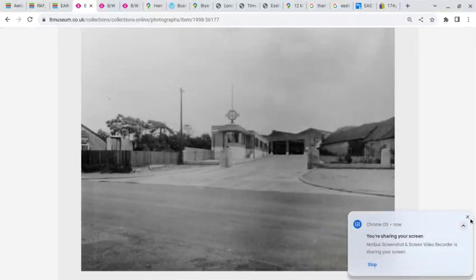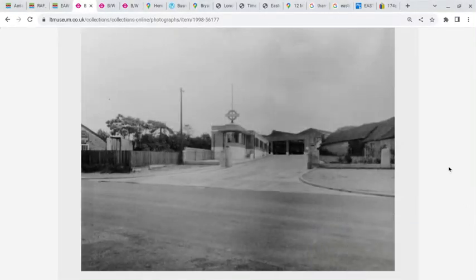The London Transport Country Garage in Hemel Hempstead opened on the 10th of April 1935. It replaced the existing site in Bury Road and took the HH code from that site. This garage is also referred to as Two Waters.